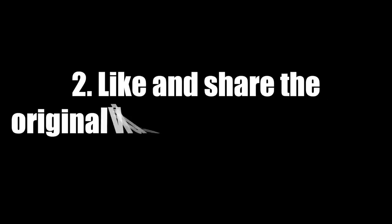To enter is very simple — four simple steps. The first is to subscribe to my YouTube channel by clicking the red subscribe button below. The second step is to like and share the original River Curls video on any social media platform of your choice — Twitter, Facebook, or Instagram. I will put the link for the video in the description box.